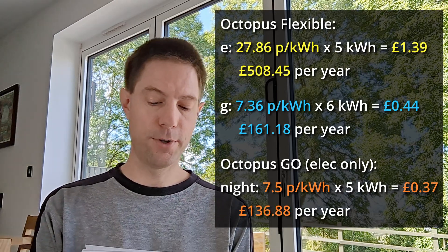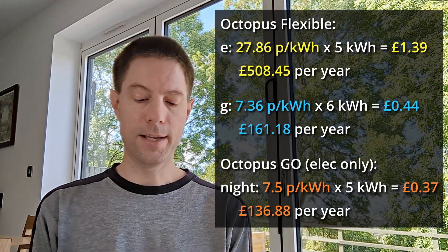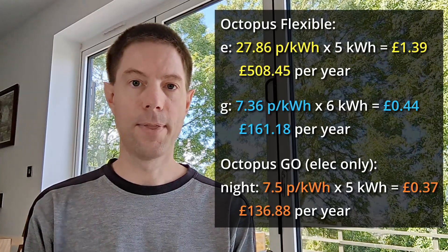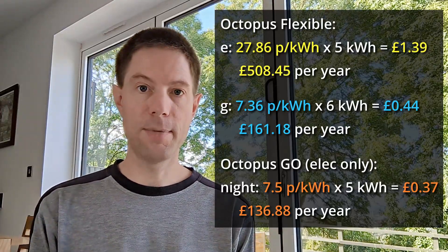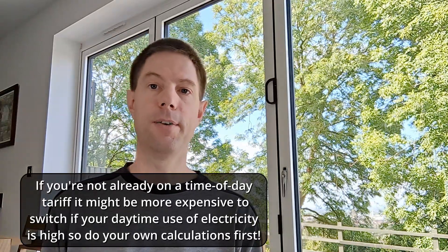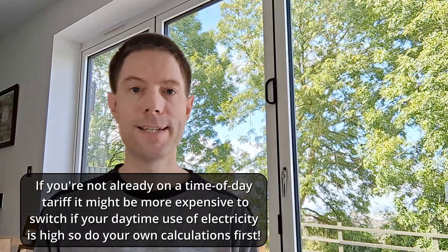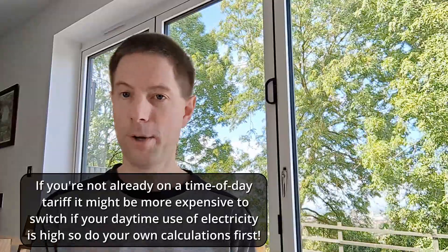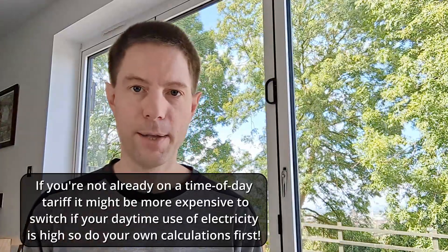If you're able to heat your hot water using an immersion heater during that really cheap period at 7.5 pence per kilowatt hour, five kilowatt hours at 7.5 pence per kilowatt hour is 37.5 pence per day, compared to 44 pence per day using gas. Over the year that would come out at £136.88 using the Octopus Go overnight tariff, which is £24.30 cheaper than the equivalent using a gas boiler.